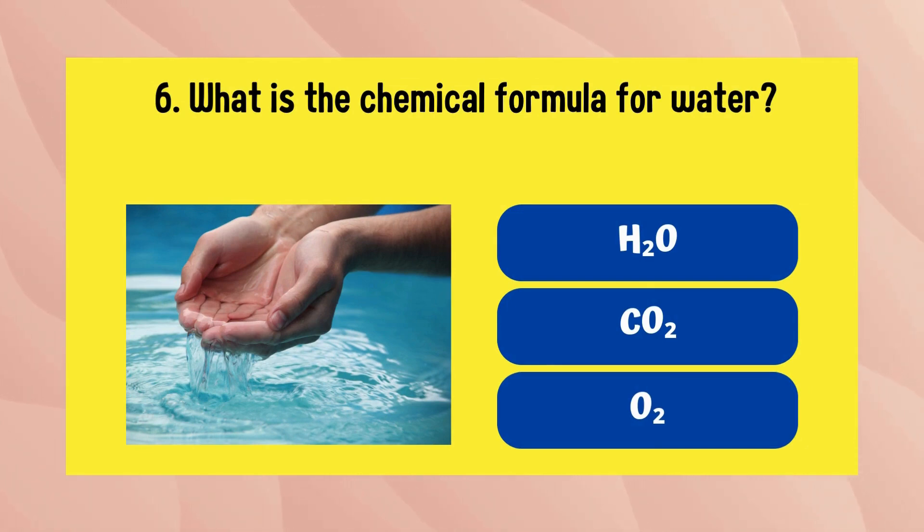What is the chemical formula for water? The answer is H2O.